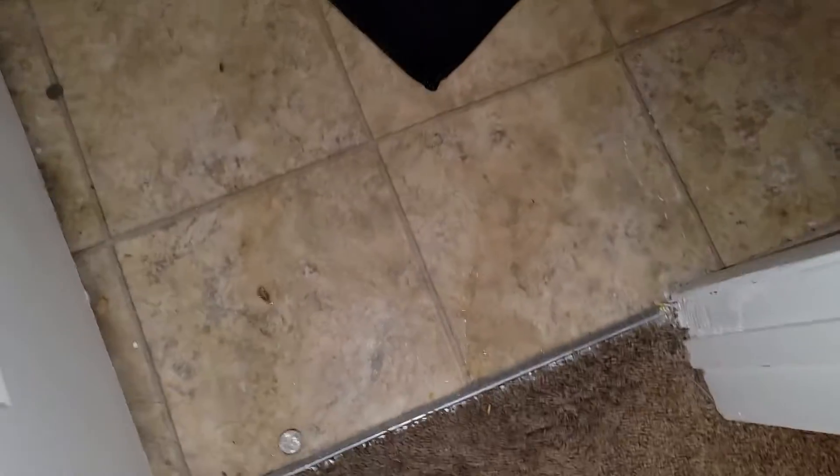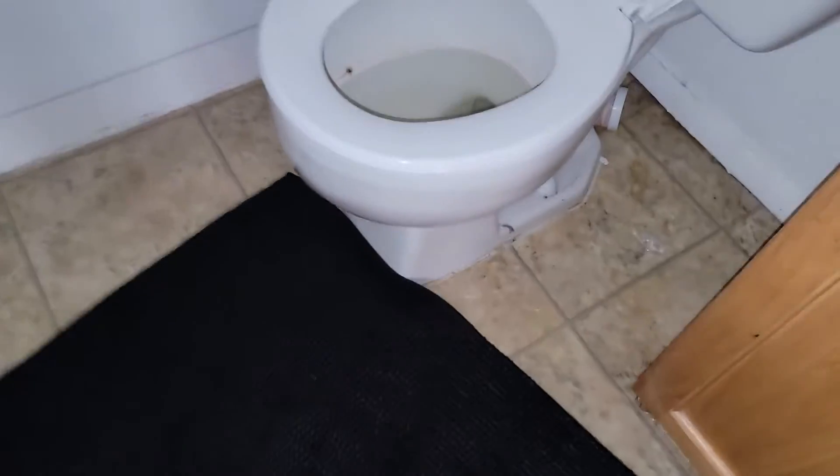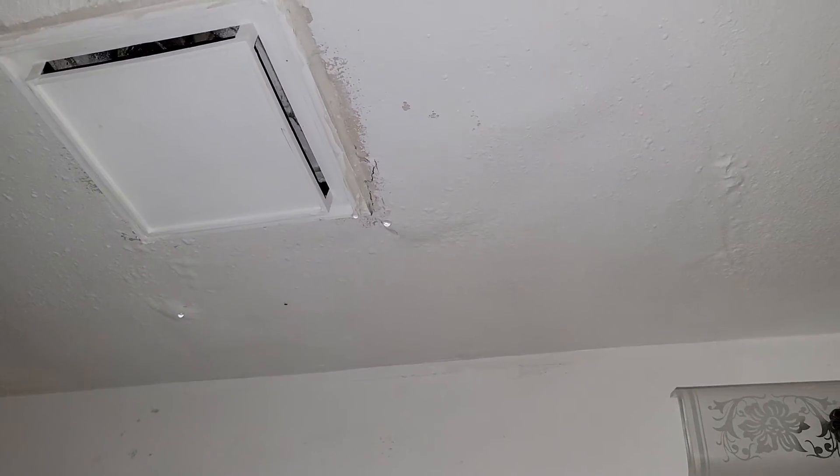The door has no power. There's a water leak — the whole floor is soaked with water in the upstairs bathroom.